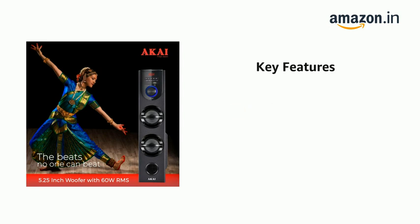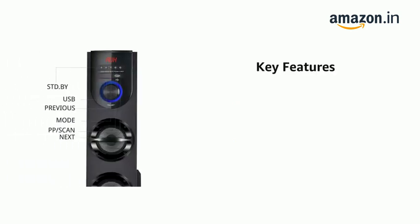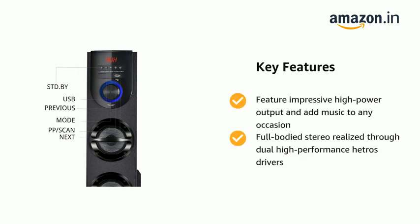It comes with 1 wireless mic and offers bold ultrasonic sound. The Akiha TS60 speaker with wireless mic features impressive high-power output, adding music to any occasion with full-bodied stereo realized through dual high-performance drivers.